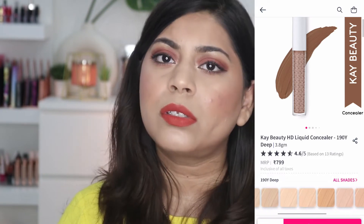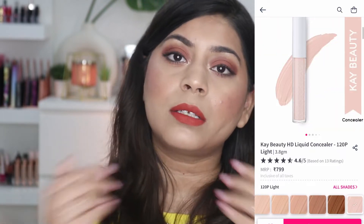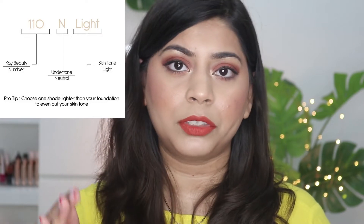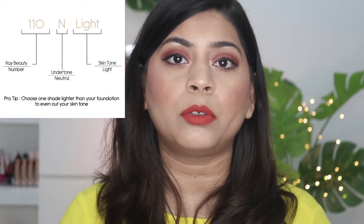They have launched 13 shades. The shade range is good for a start, though it can be better — they should launch more shades. The shade names are similar to the foundation: the first part is a number, the second part indicates undertone (P for pink, N for neutral, Y for yellow), and the last part indicates depth like light, medium, deep. This system can be really helpful in picking your shade based on undertones.